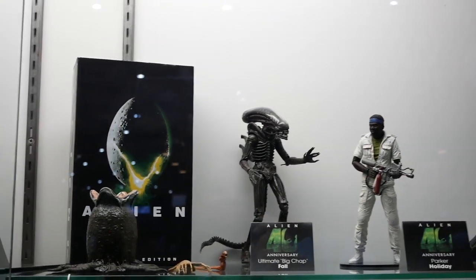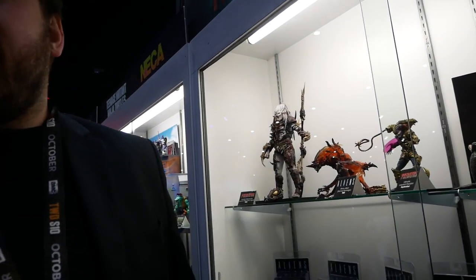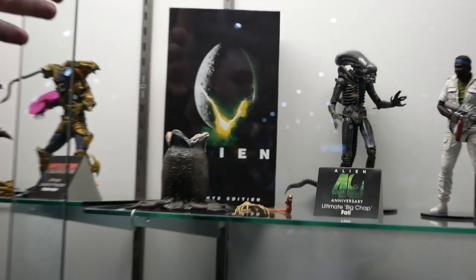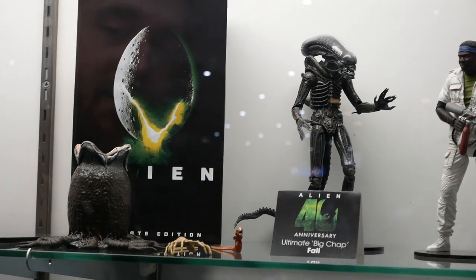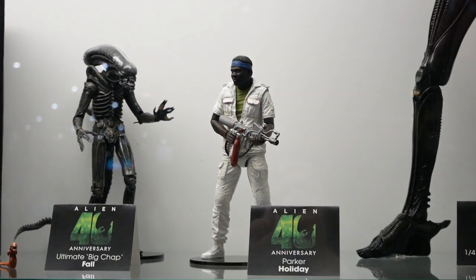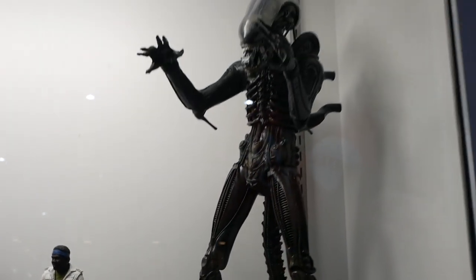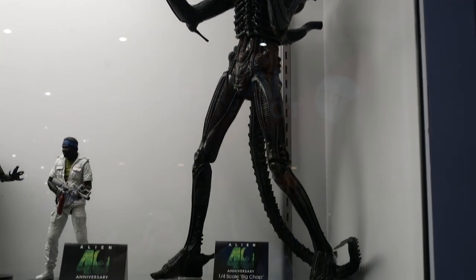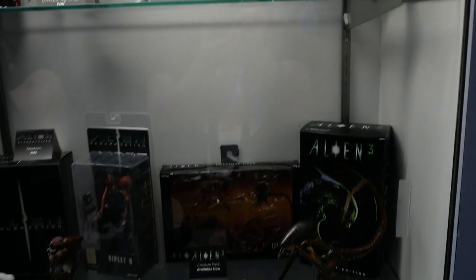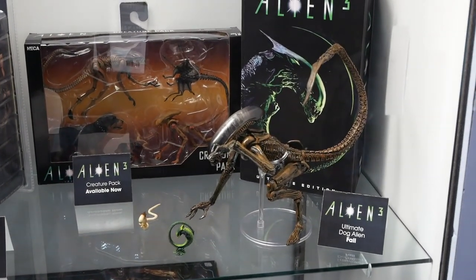It is the 40th anniversary for Alien this year — in 1979 the original came out. We're going to celebrate 40 years by re-releasing some of the figures with updated deco, articulation, and paint jobs. First on the docket is the Big Chap. Ultimate Big Chap will come with the egg, the facehugger, and the chestburster from the original film. We've got Parker on display and a few other assorted Aliens figures. We're also re-releasing the Big Chap at 22 inches with original Kenner-style packaging and updated paint jobs.